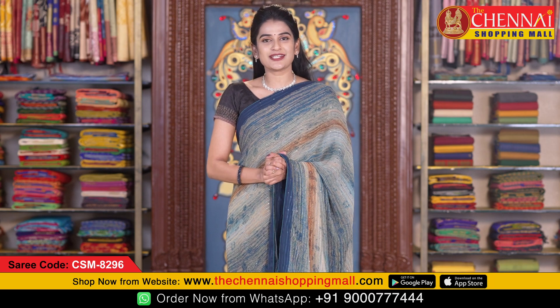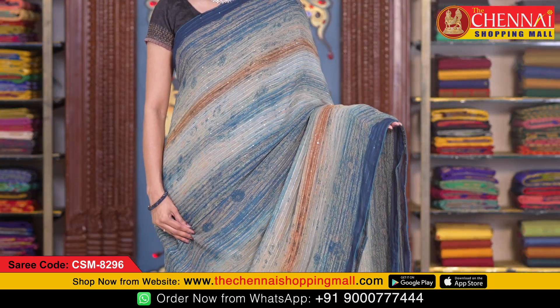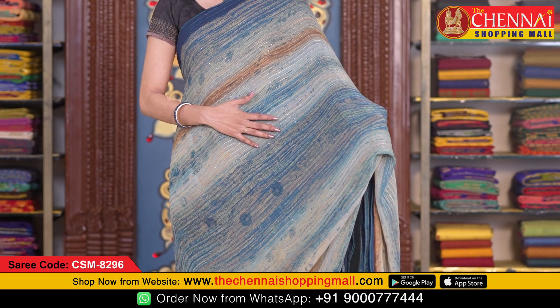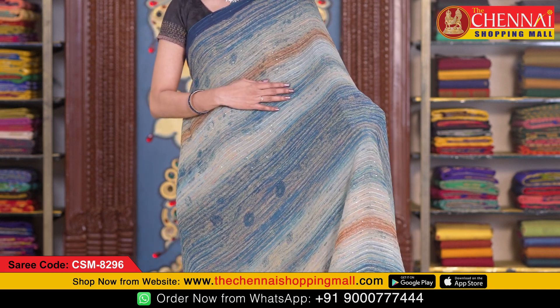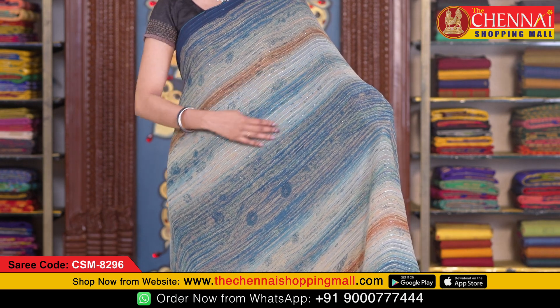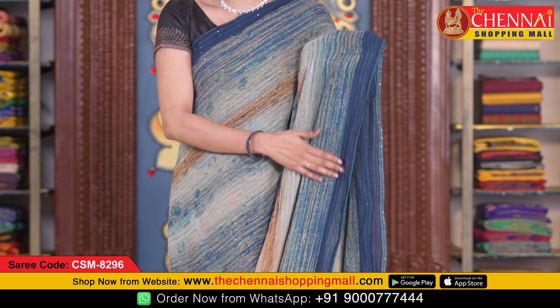The first saree fabric is Georgette in a rama green color combination. They are very beautiful, light, and bright colors. All over the body is digital print with 2-3 multicolors. Along with that, sequence work with stripes in thread embroidery. And both sides have borders.